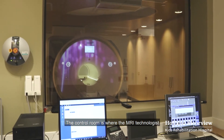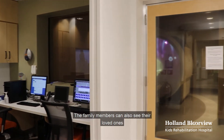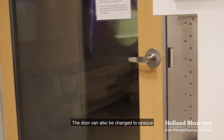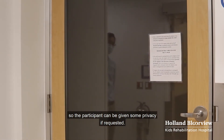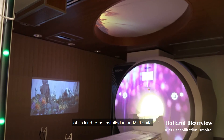The control room is where the MRI technologist monitors a participant throughout the entire procedure. Family members can also see their loved ones through a custom fitted glass door leading to the MRI scanner room. The door can also be changed to opaque so the participant can be given some privacy if requested. This door is one of the first of its kind to be installed in an MRI suite in Canada.